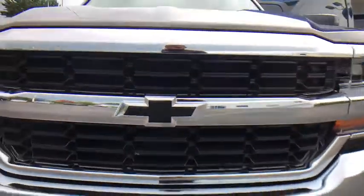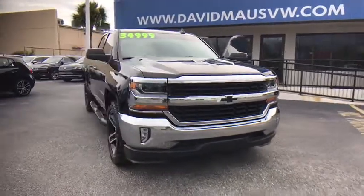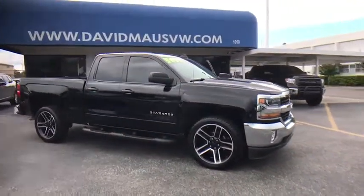The 2017 Chevrolet Silverado 1500. This vehicle has less than 3,000 miles. Here are some of this vehicle's great options.